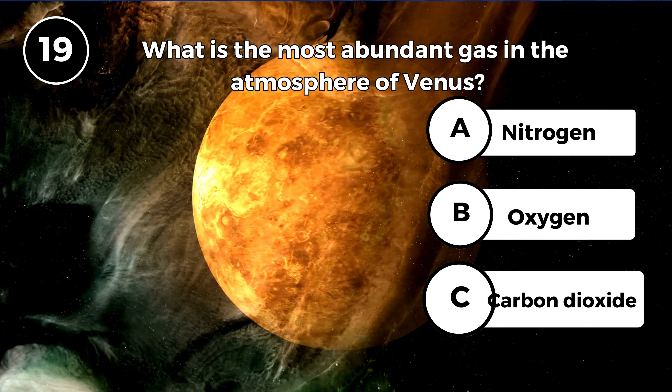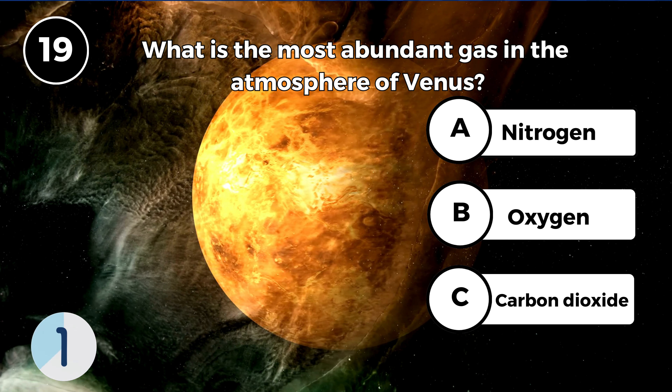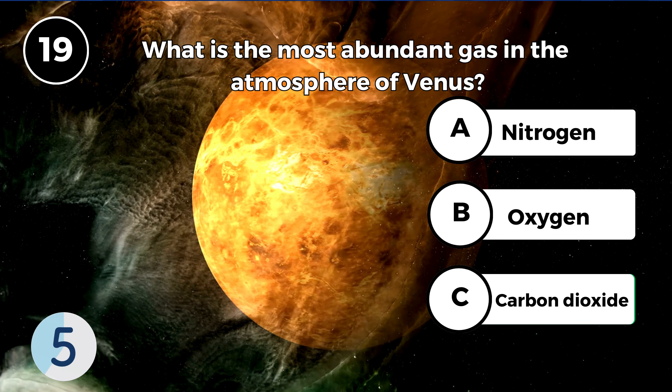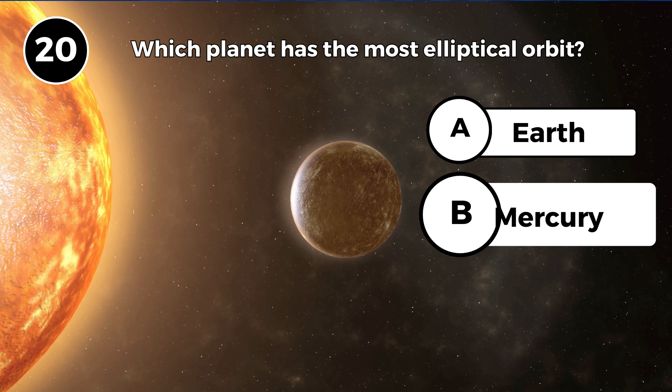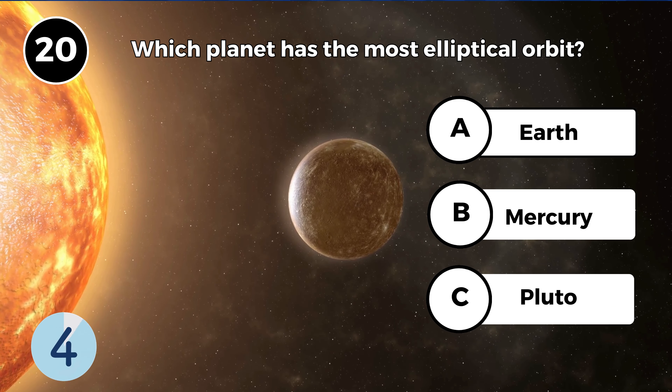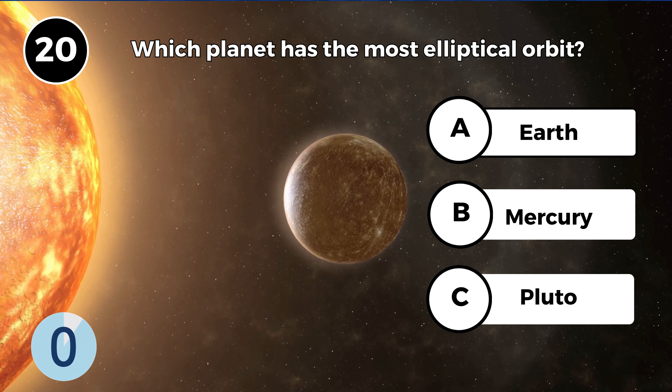What is the most abundant gas in the atmosphere of Venus? Carbon dioxide. Which planet has the most elliptical orbit? Mercury.